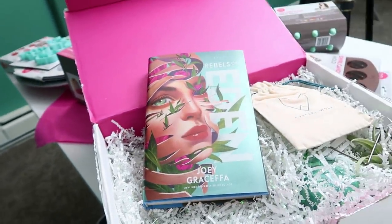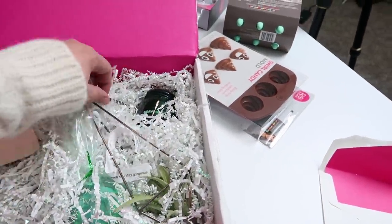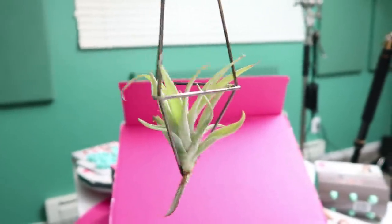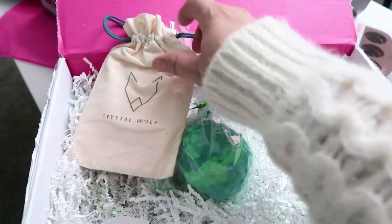The note reads: 'So excited to share my new book, Rebels of Eden, with you and some goodies. Hope you love it all, Joey.' This is a plant that I totally should have opened a lot sooner, but I think it's going to live. That's so cute — Pip's going to kill it. It's an adorable little succulent that you just have to mist with some water. I have to keep it away from Pip. He also sent me a bath bomb and a candle and some jewelry from his Crystal Wolf line.